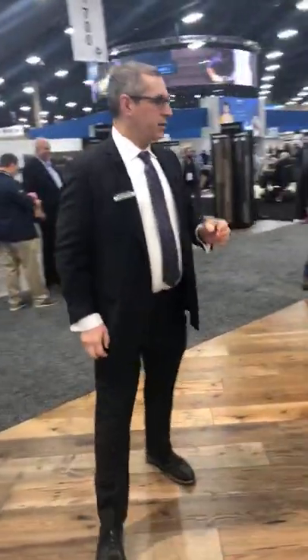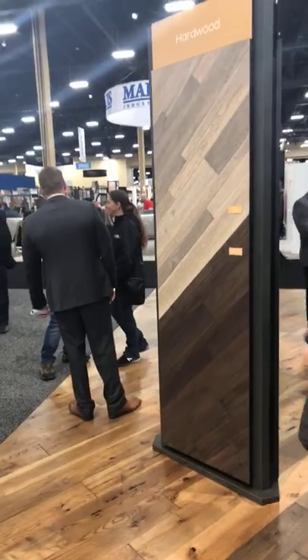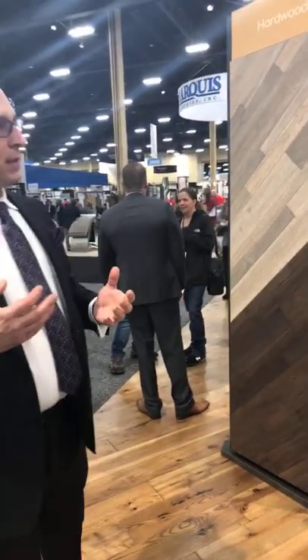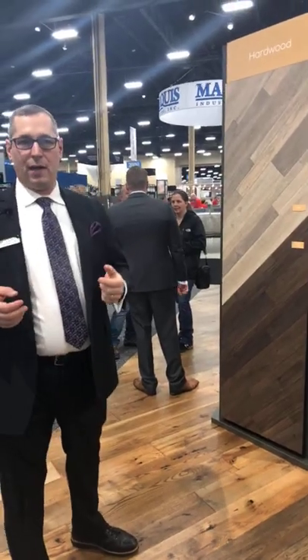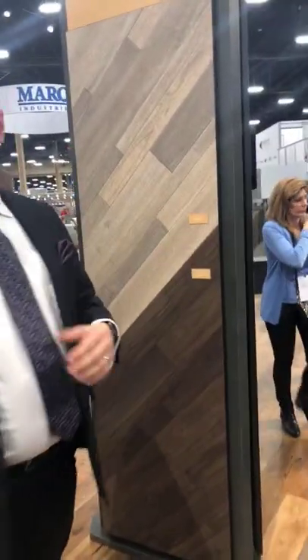We're going to start with our first introduction today. We call it Bengal Bay. Bengal Bay is a beautiful, random width, exotic floor that's been both hand scraped and hand stained. What makes it a little bit different is it uses something called a sliced face. It gives it a real furniture look. It's available in a 2-3-5 width in six beautiful colors.